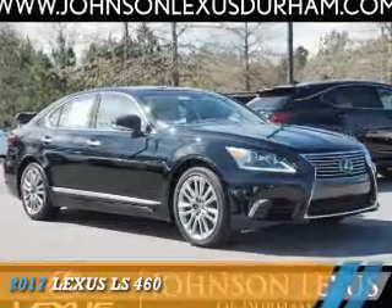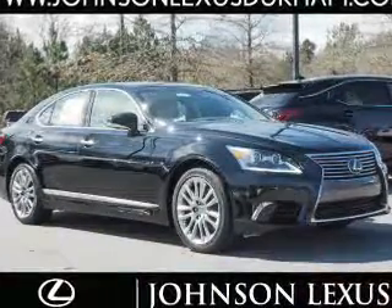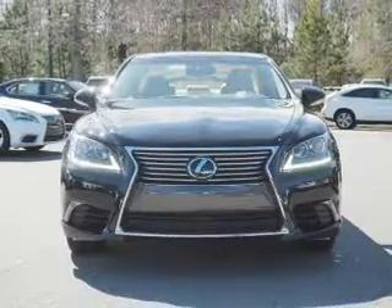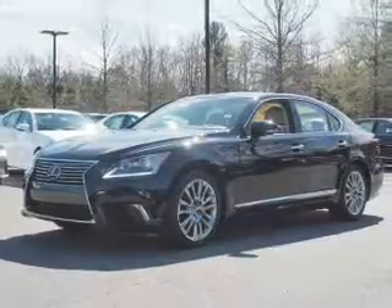Presenting the 2017 Lexus LS460. It's powered by rear-wheel drive, a 4.6-liter eight-cylinder engine, and an automatic transmission.